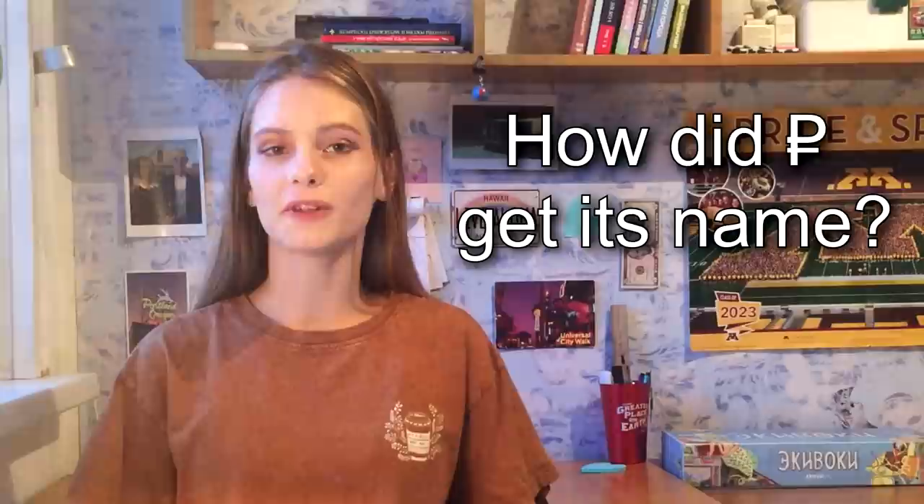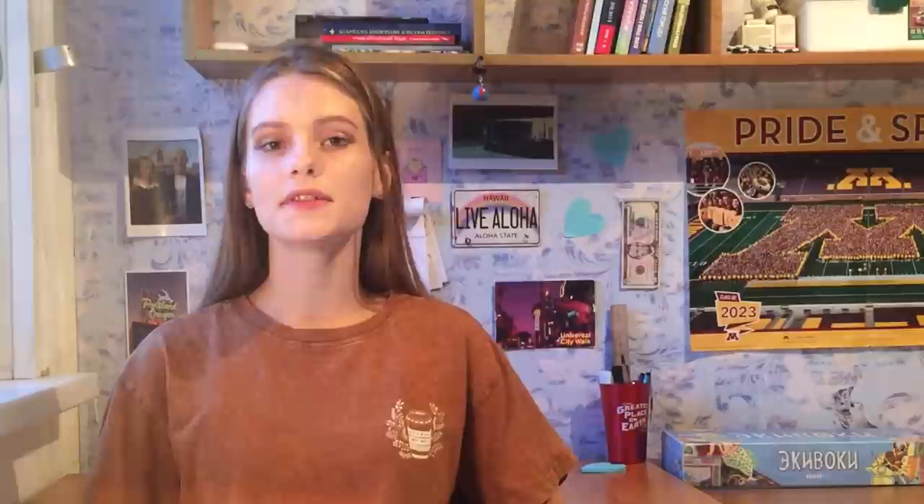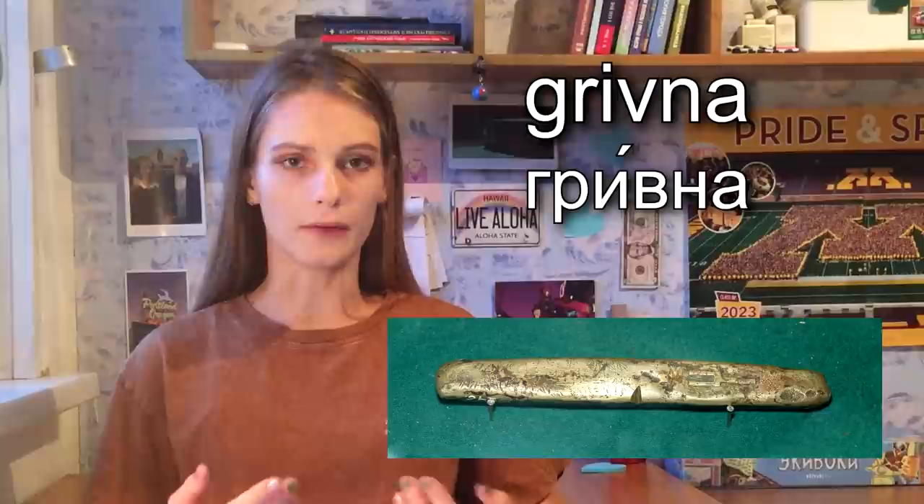But let's not talk about sad things. Now I will tell you about how the ruble got its name. There are two versions. The first is that rubl comes from the verb rubit — to chop, to cut — because in old times in Russia a ruble was considered a cut-out piece of a silver bar called grivna. Grivna was a measure of weight and a currency of the Kievan Rus. By the way, grivna is also the name of the contemporary currency of Ukraine.